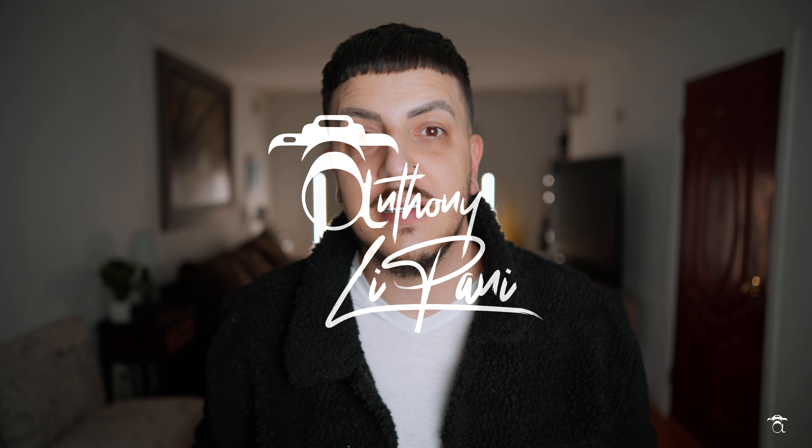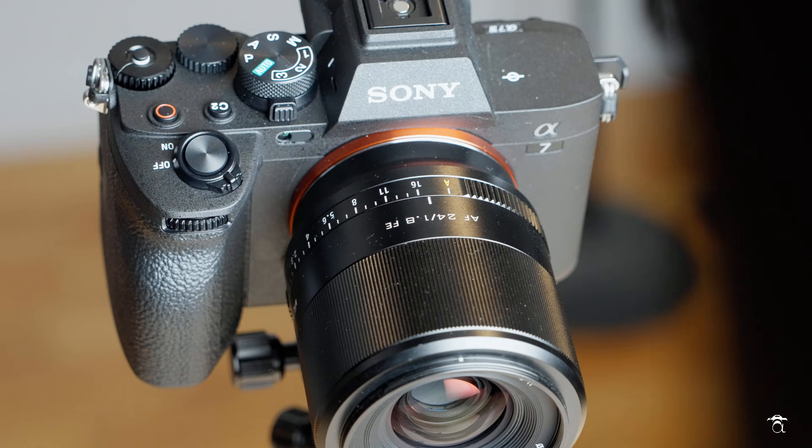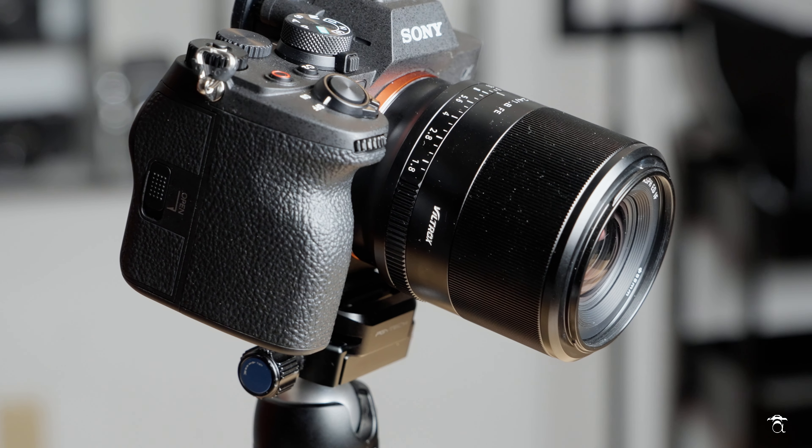When it comes to affordable third-party lenses with autofocus that are also fast, the selection out there is kind of slim, but there are some gems available. The lens we're filming with right now is one of them — this is the Viltrox 24mm f1.8 for Sony full-frame cameras.